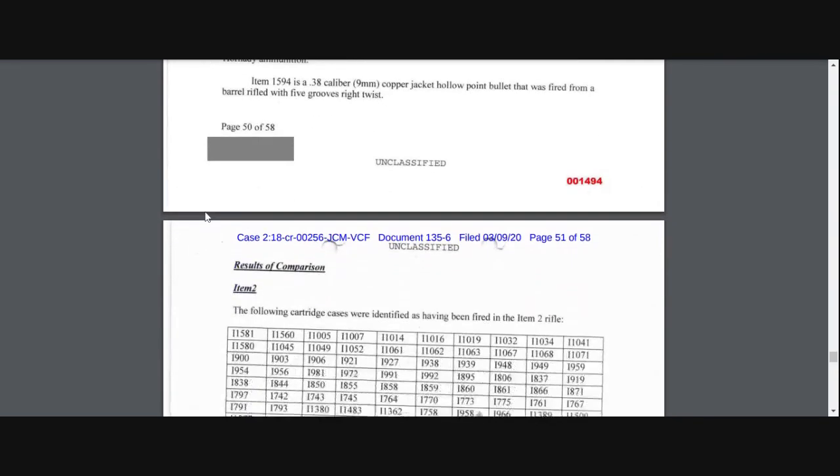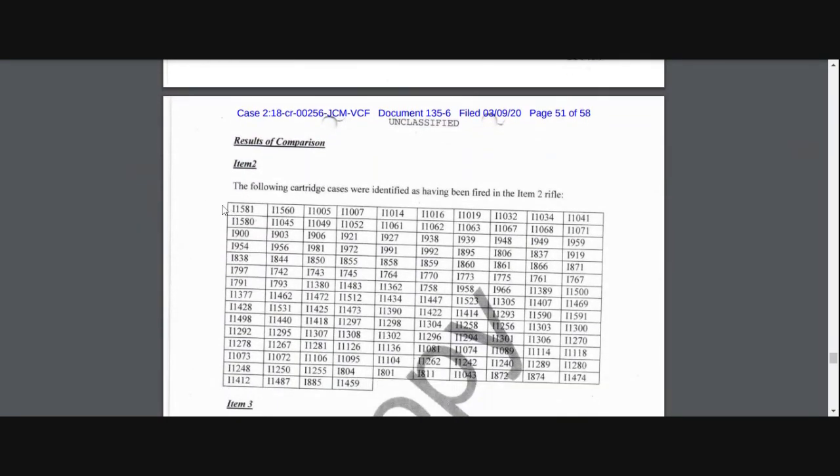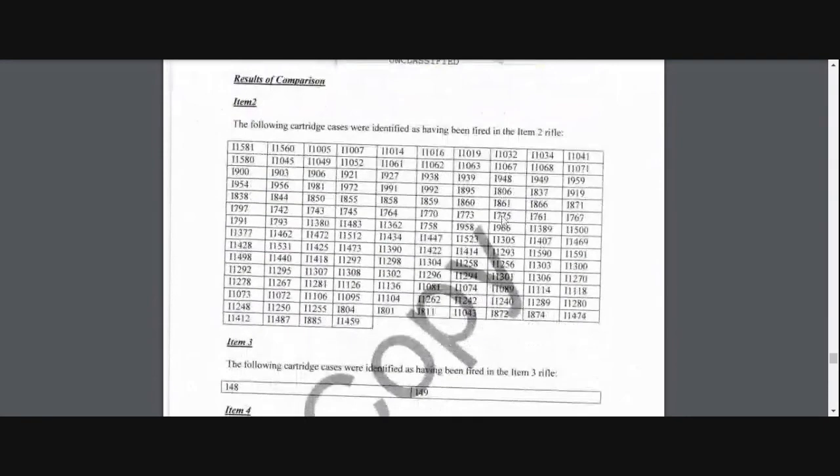Item 1594 was a .38 caliber 9mm copper-jacketed hollow point bullet that was fired from a barrel rifle with five grooves, right twist. It says the following cartridges were identified as having been fired from item number two rifle.